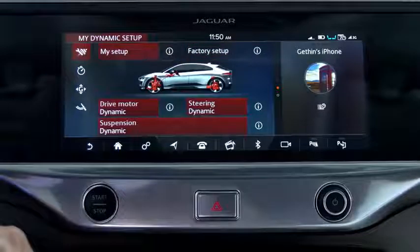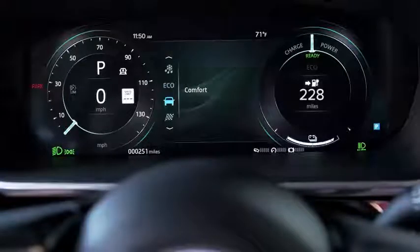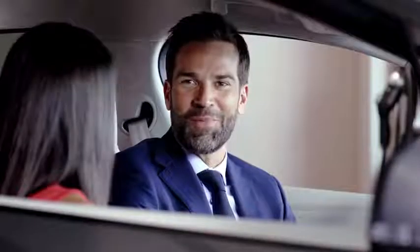Great driving experience. You also have comfort mode for less spirited or more day-to-day driving — for example, driving with passengers on board.